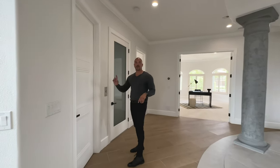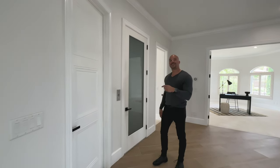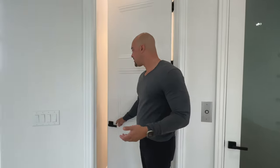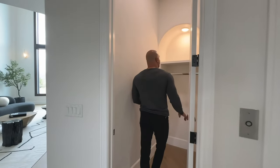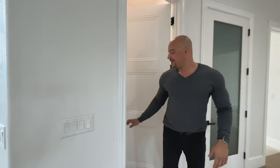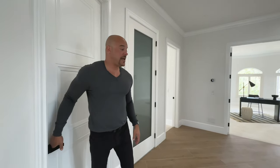We have a closet over here. When have you seen a coat closet with an illuminated alcove? I don't want to spend too much time, but I just thought that was neat — it's in the details.